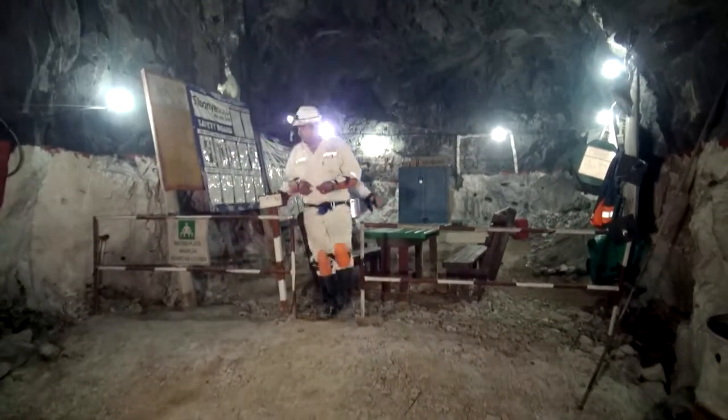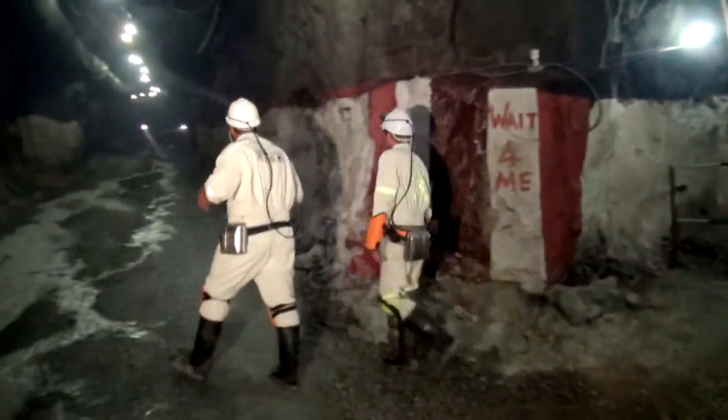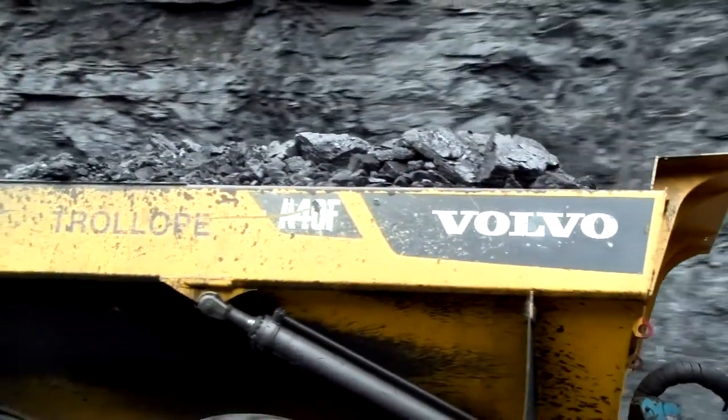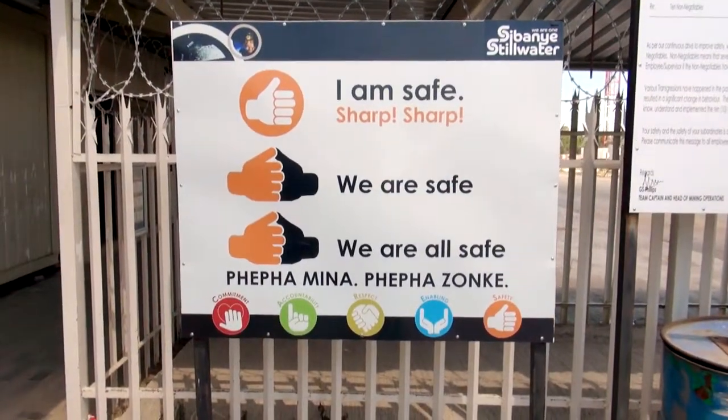Mining engineering technologists are not only responsible for the safety and efficiency of mines, but also for the safety of miners. They ensure that miners follow strict health and safety regulations.